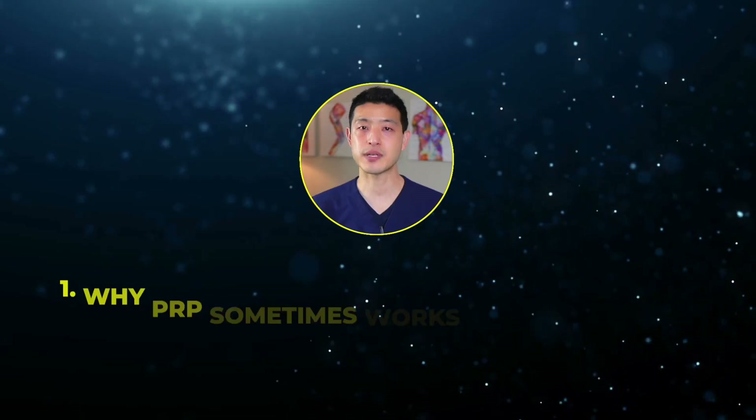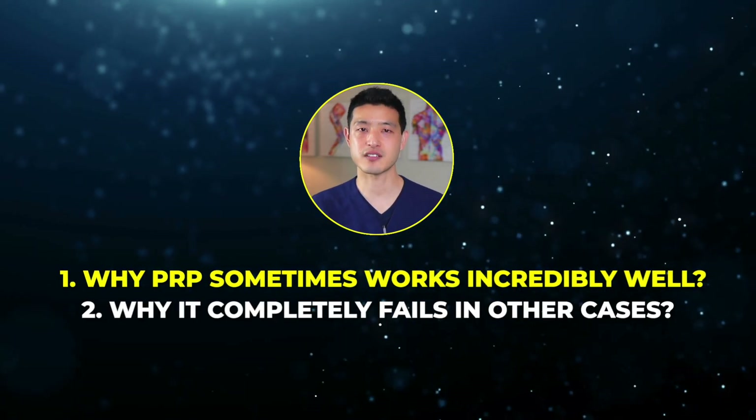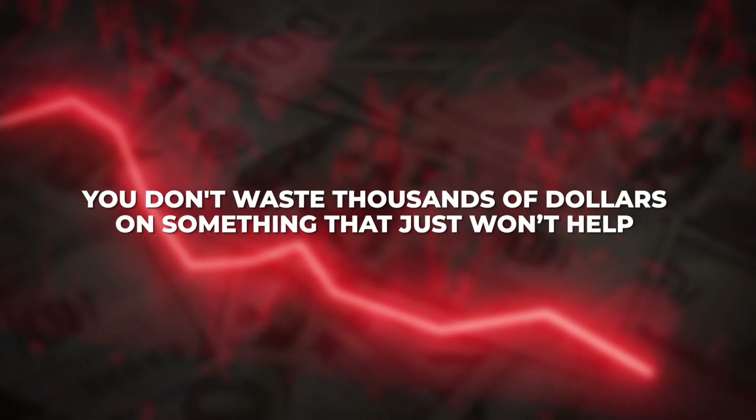Today, I'm going to show you why PRP sometimes works incredibly well and why it completely fails in other cases. More importantly, I'll reveal the single most important question you need to ask before getting an injection, so you don't waste thousands of dollars on something that just won't help. But before we get to that, let's first discuss what platelet-rich plasma injections actually are and how they work.